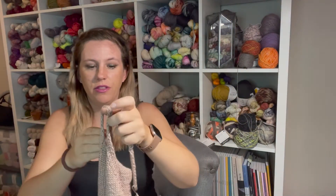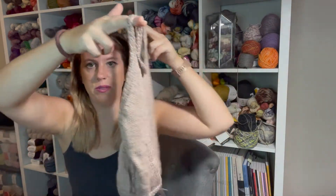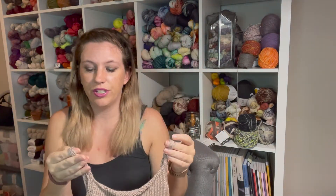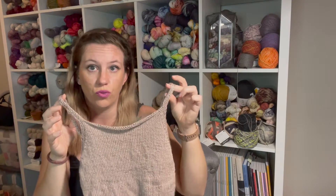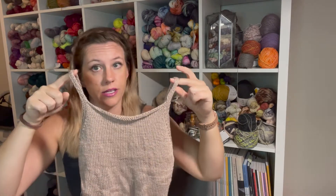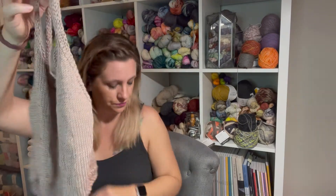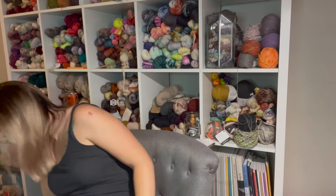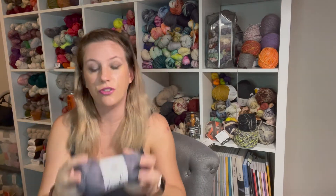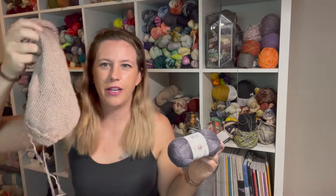I need to fully try it on and make sure the straps are spaced correctly in the back. I tried it on with just one strap before finishing the other to check the length and I liked it, so it should be okay. Then I just need to weave in the ends. This is by Jessie Made Designs and the yarn is True Boo by Lion Brand — I think the colorway I used was Sand.